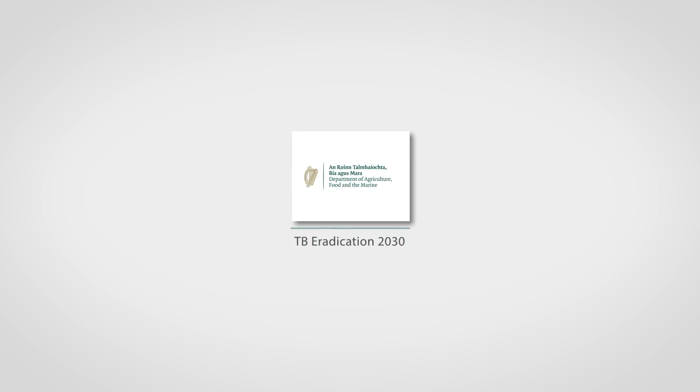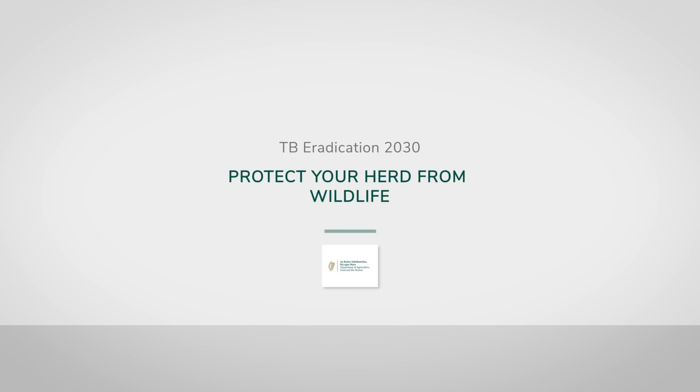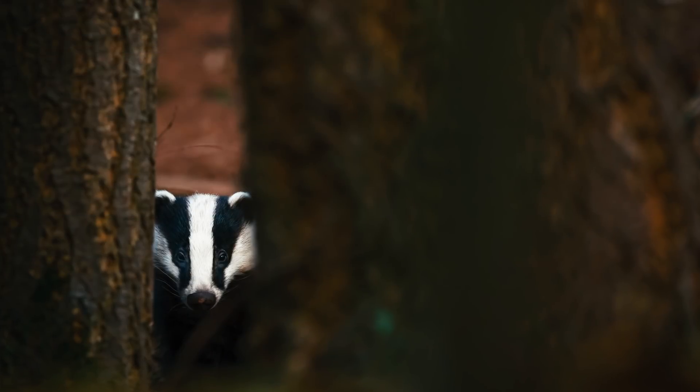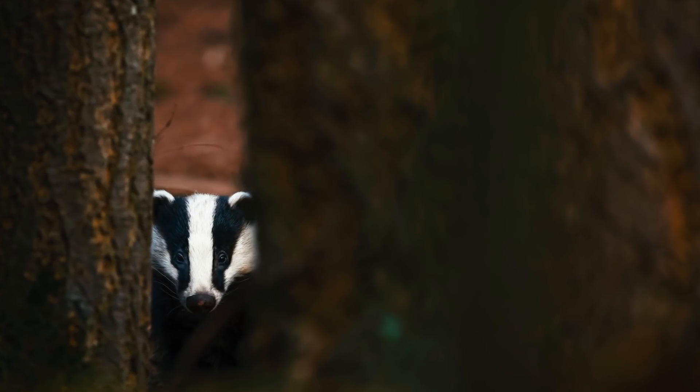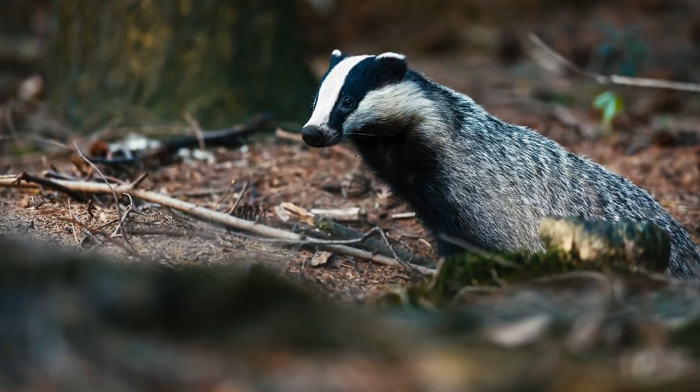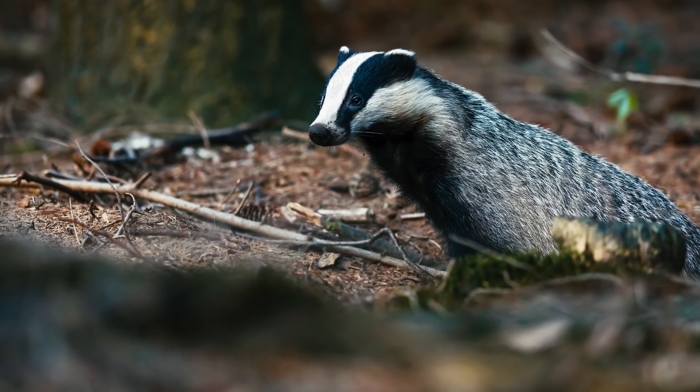Watch this video and help to reduce the risk of bovine TB on your farm. Badgers have been shown to play an important role in spreading TB to cattle. The Department of Agriculture reduces the risk by vaccinating badgers against TB and by removing them when it is deemed necessary for disease reasons.